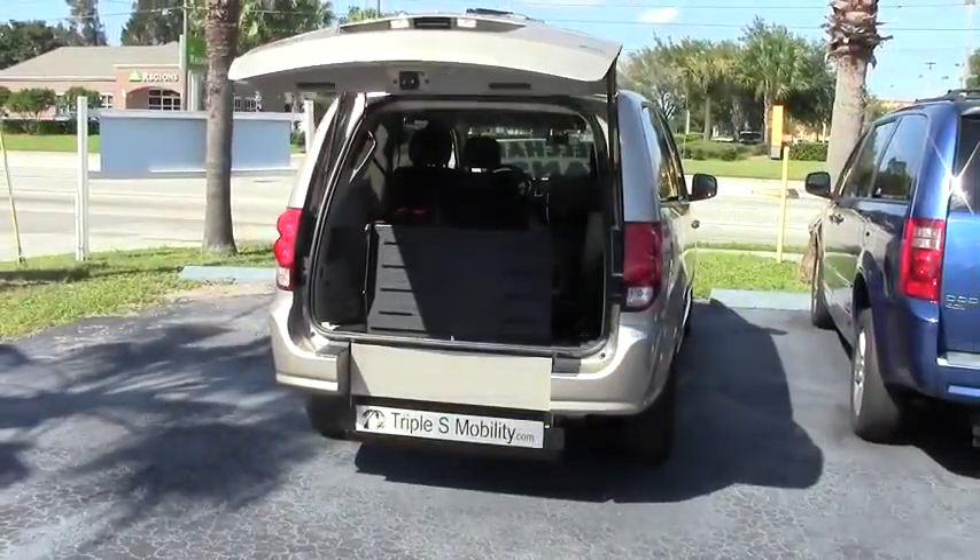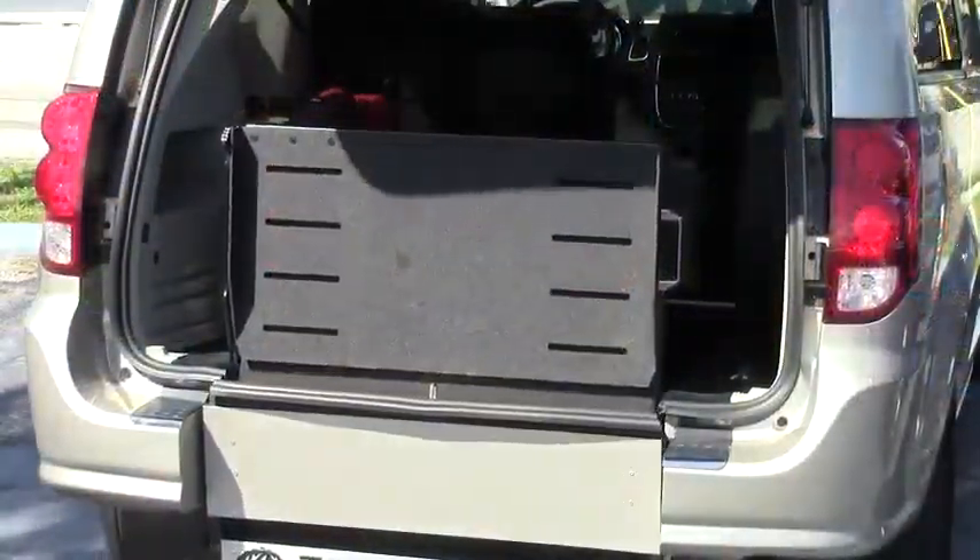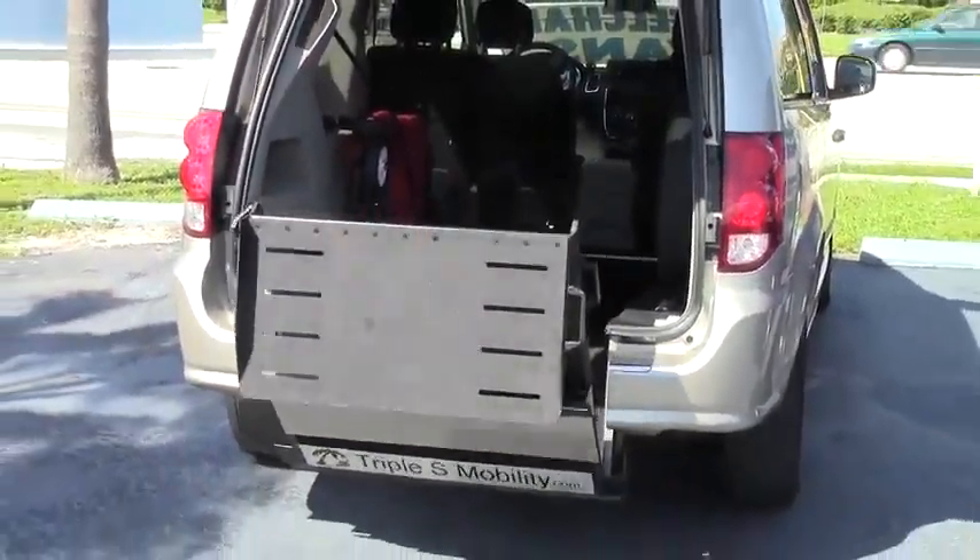With a power hatch and a power ramp system, you can have independent mobility in our wheelchair vans.